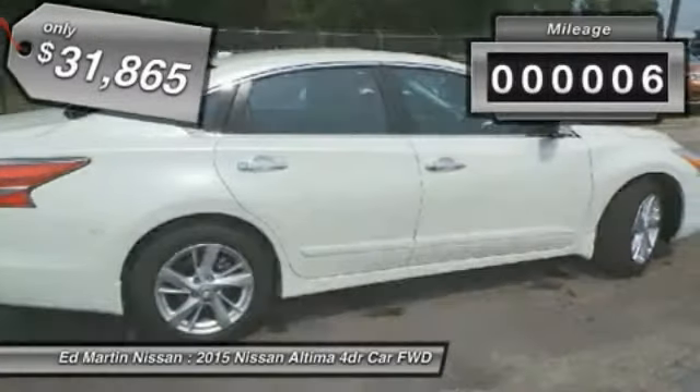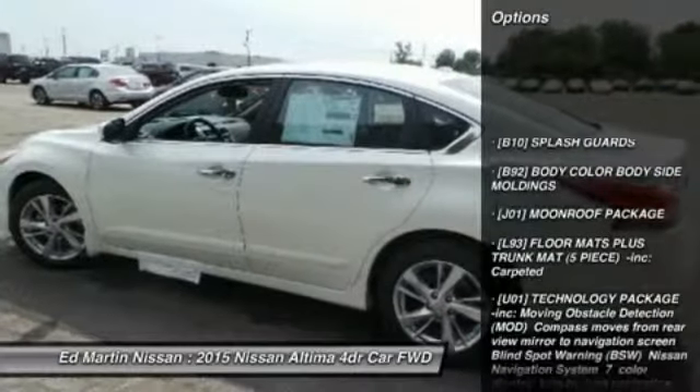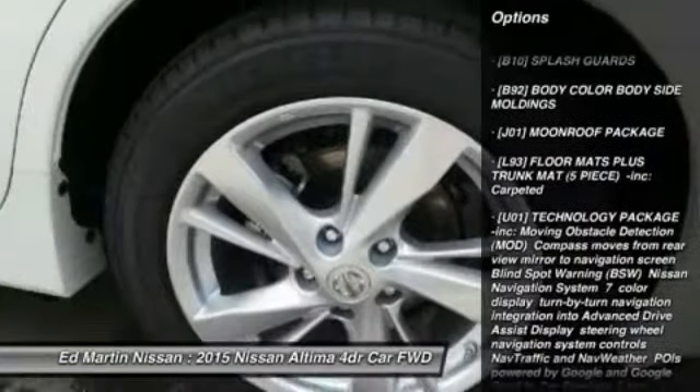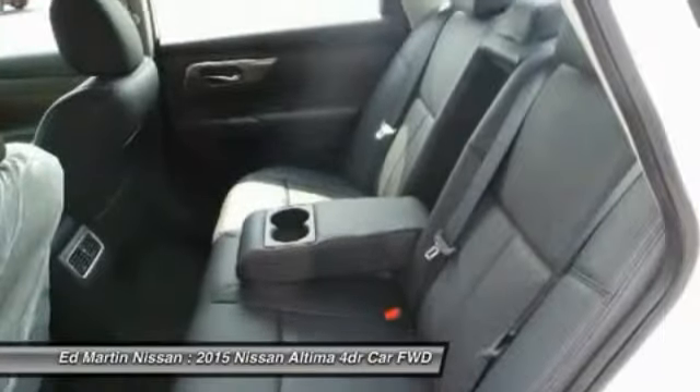This vehicle has less than 100 miles. Here are some of this vehicle's great options: keyless entry, anti-lock braking system, steering wheel audio controls, power passenger seat, backup camera.